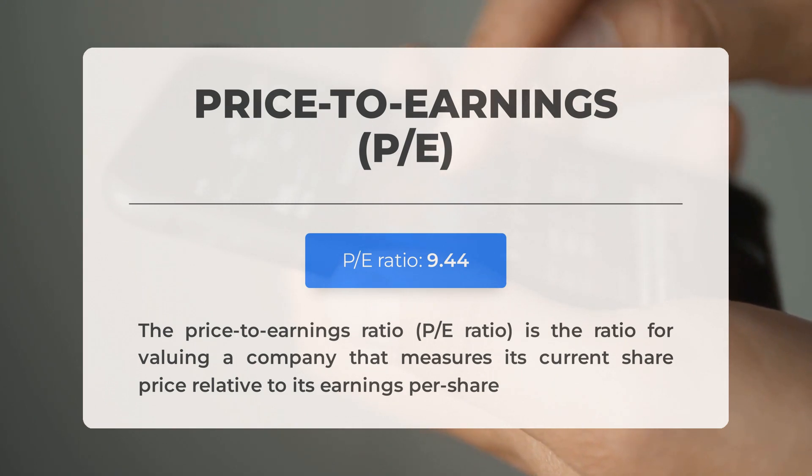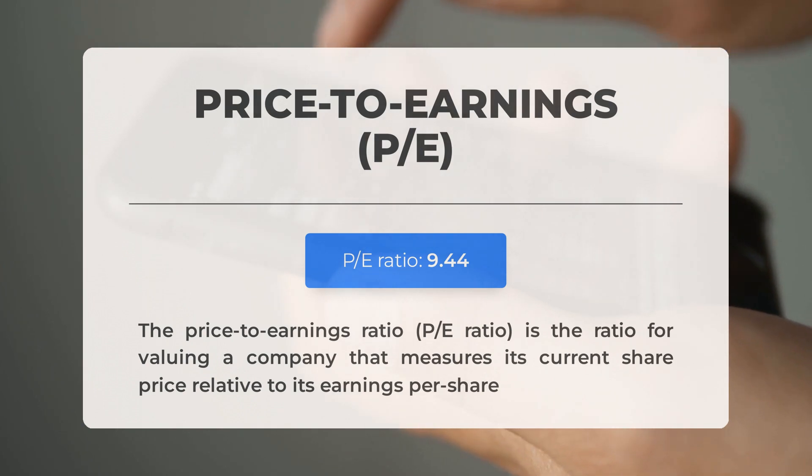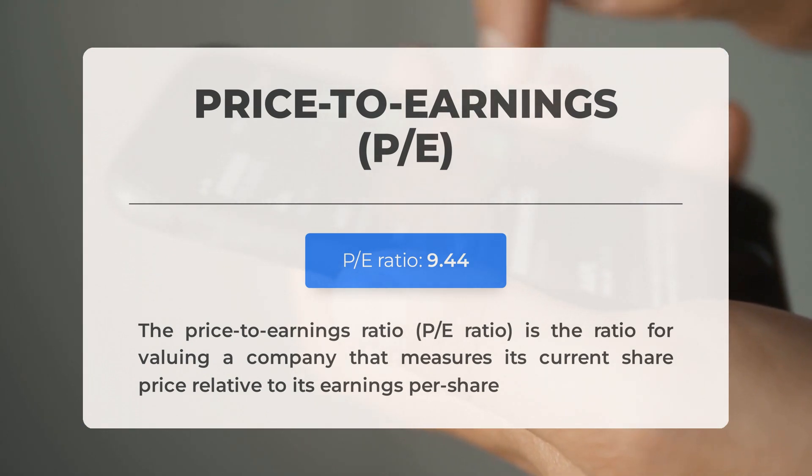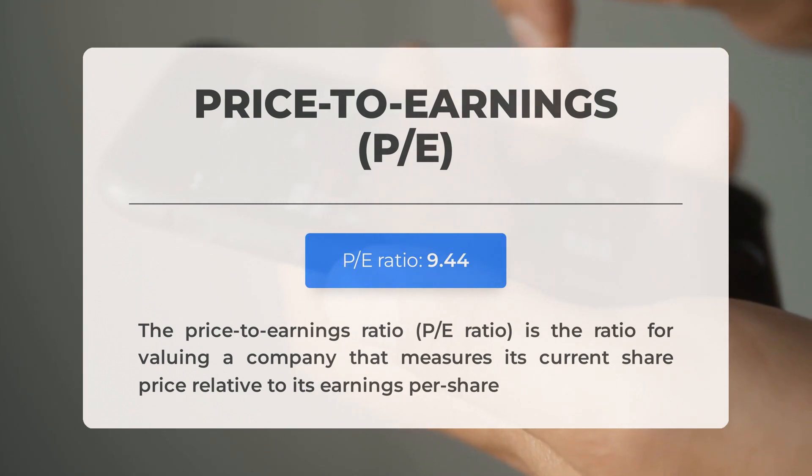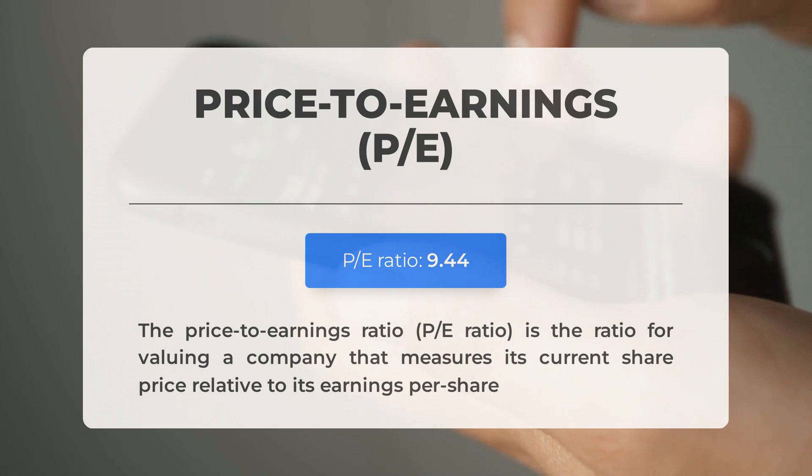The next earnings report for Q3 2023 is scheduled for October 26th, 2023. Analysts' consensus estimates for this report stand at $2.12 per share. These numbers hold significant power and can materially impact stock prices, so keep a close eye on them.